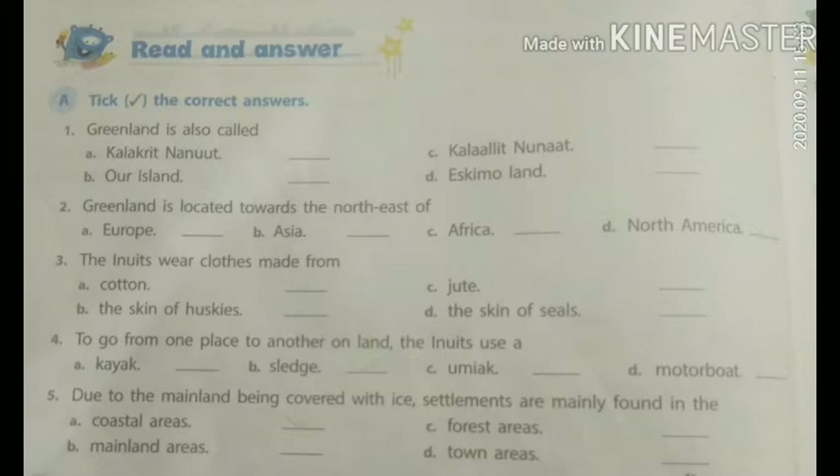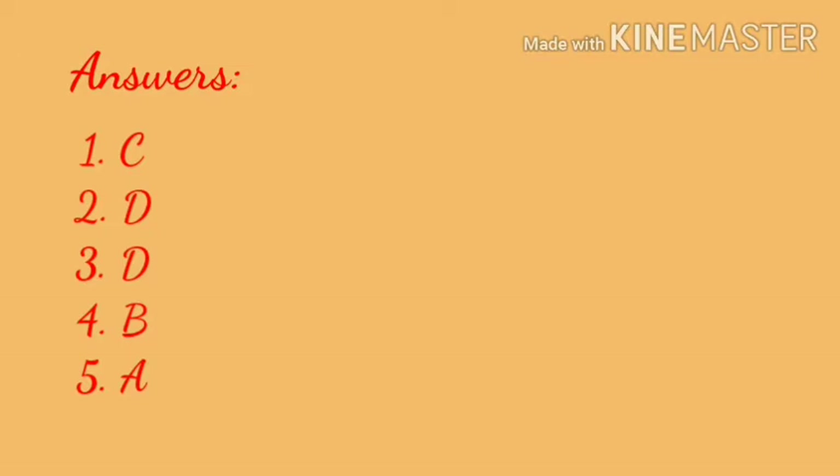Fifth point: Due to the mainland being covered with ice, settlements are mainly found in the: A. Coastal areas, B. Mainland areas, C. Forest areas, D. Town areas. And the answer is A. Coastal areas. Children, you can check your answers from here.